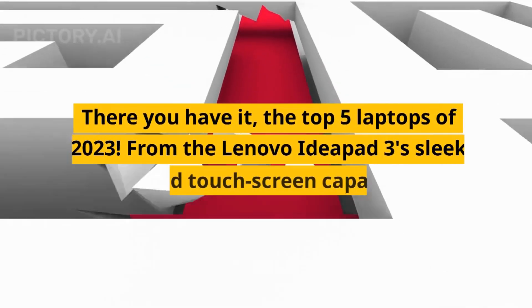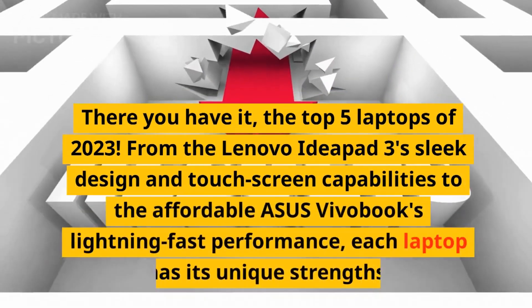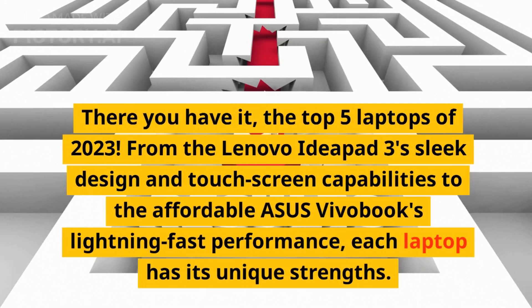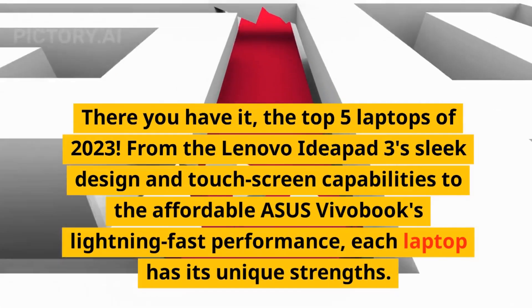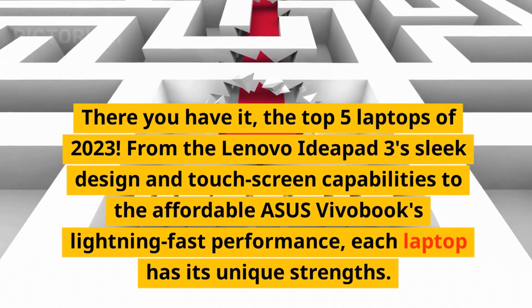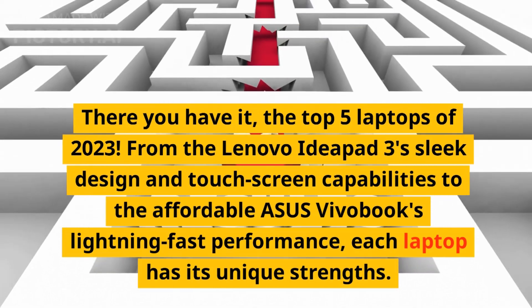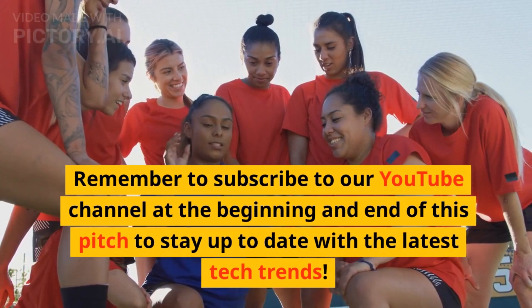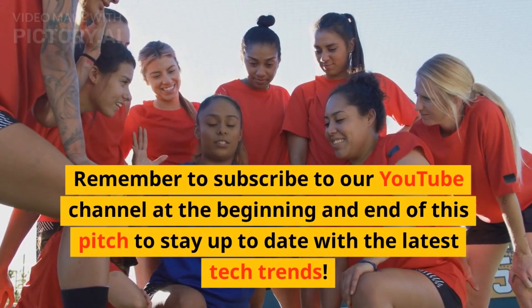There you have it — the top 5 laptops of 2023. From the Lenovo IdeaPad 3's sleek design and touchscreen capabilities to the affordable Asus VivoBook's lightning-fast performance, each laptop has its unique strengths. Remember to subscribe to our YouTube channel to stay up to date with the latest tech trends.